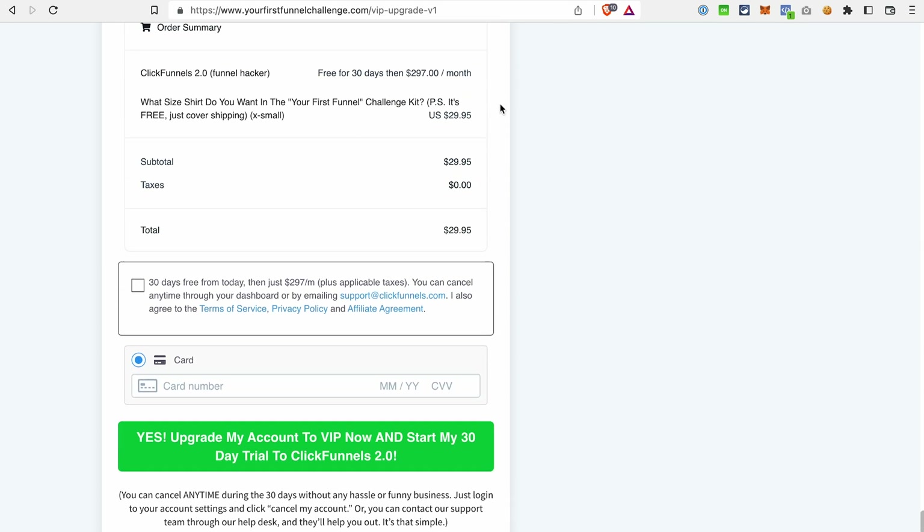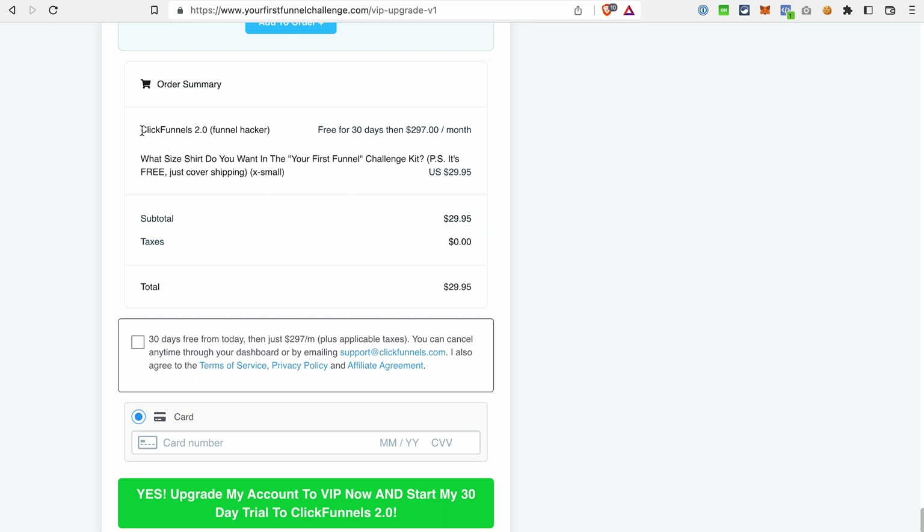At the bottom you also see the summary of what you get. First of all, the 30-day free trial for ClickFunnels 2.0 and the welcome kit. As you may notice, it will cost $29.95. So basically, the ClickFunnels 2.0 trial is free, but it's the bonus delivery that will cost you $29.95. However, if you're looking for a way to get an extended ClickFunnels 2.0 trial, that's definitely the way to go — and right now, that's the only way to get an extended trial.